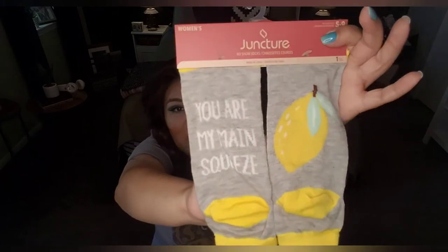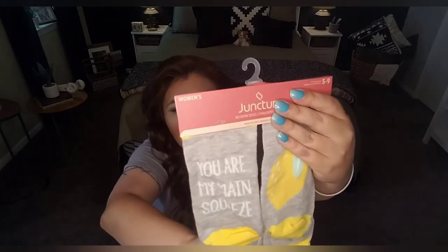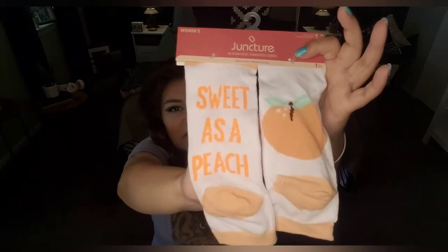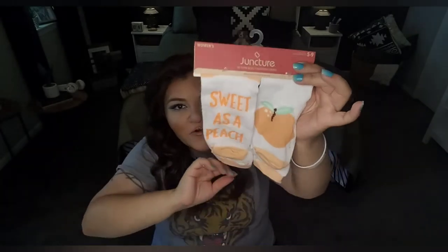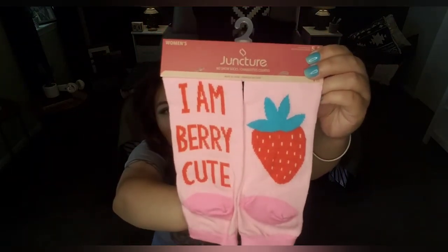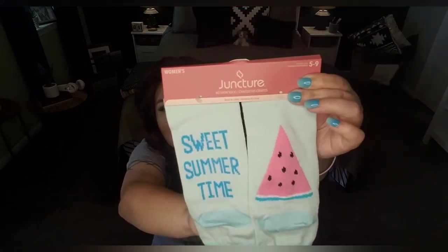Let's talk about these women's socks by Juncture, sizes five to nine. This one says 'You Are My Main Squeeze' with a lemon design. Also found it with 'Sweet as a Peach' — that reminds me of Thrifty Tiffany since she lives in Atlanta, Georgia and always calls herself a Georgia peach. There's also a strawberry one and a watermelon one — 'Sweet Summer Time.' These are going to be donated.